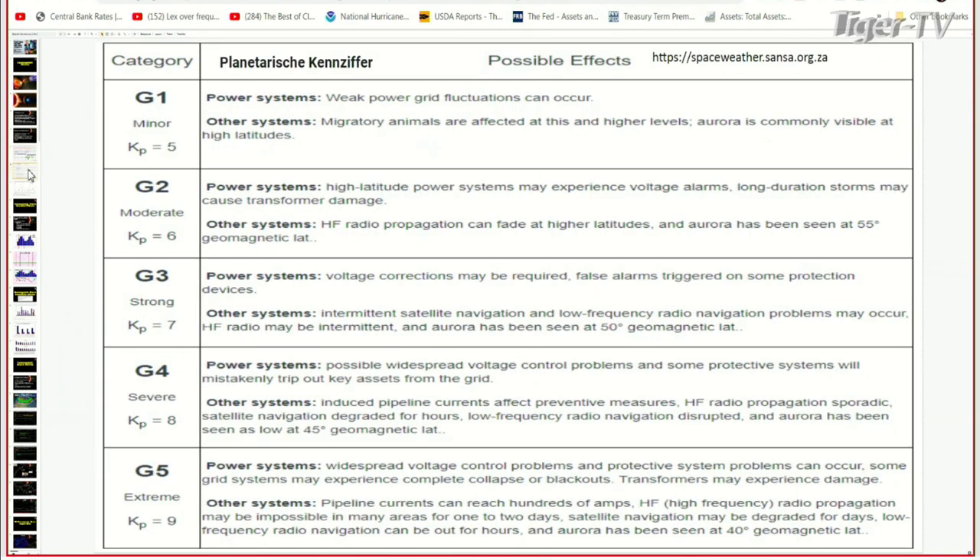There are different types of strengths of these storms — they're not all the same. It's kind of like the Saffir-Simpson scale for hurricanes: there's a Category 1, a Category 2, and they're not all the same. Not all geomagnetic storms are the same.